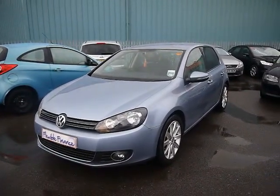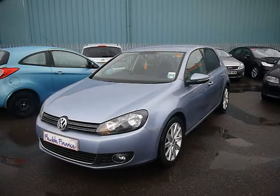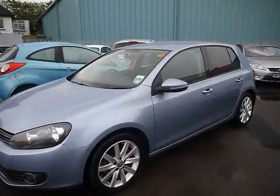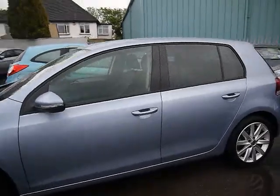Welcome to Imperial Cars. We have a VW Golf 2L TDI GT on a 61 plate. We're going to take you for a brief tour around the car to highlight some features and to give you a good idea of the condition as well.